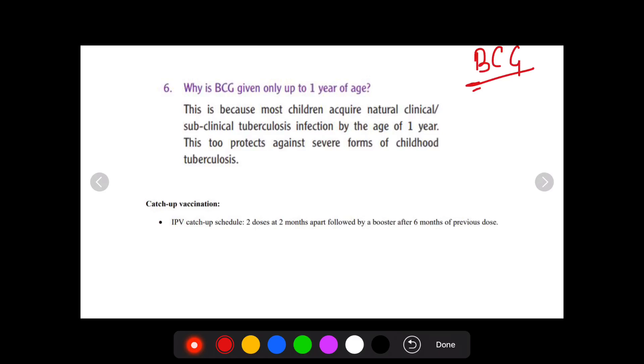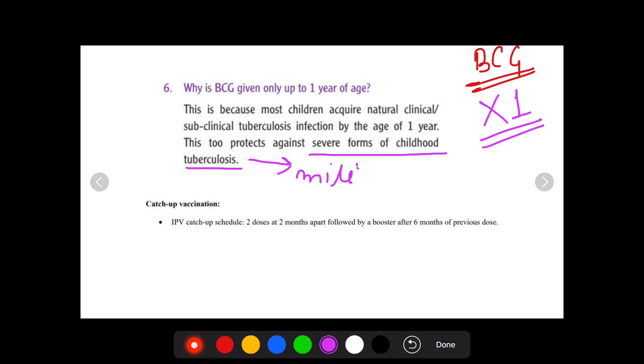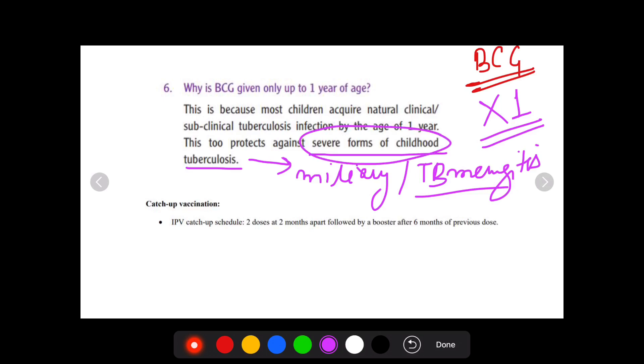BCG as a vaccine cannot be given at an age more than one year. The primary reason we give BCG is not prevention of pulmonary tuberculosis at a later age in adults — it is prevention from the severe forms of childhood tuberculosis, such as miliary tuberculosis or TB meningitis. We give BCG at less than one year of age to prevent severe forms of the disease, not to prevent pulmonary tuberculosis. A child who has crossed the one year barrier has most likely acquired natural subclinical TB infection by that age. Hence, there is no use in giving BCG. We do not give BCG at more than one year of age.